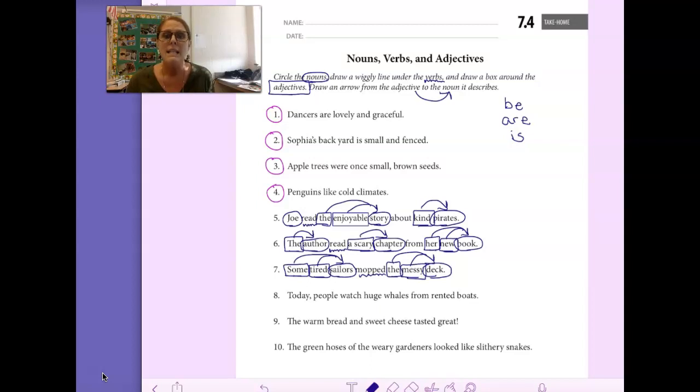Let's look at number 8: Today, people watch huge whales from rented boats. Pause the video and see if you can do this one on your own. Welcome back — let's see if you did what I did. People, whales, and boats are all nouns. Watch is the verb — it's what the people are doing. Huge describes whales, tells what kind of whales. Rented describes the boats, it tells us what kind of boats they are.